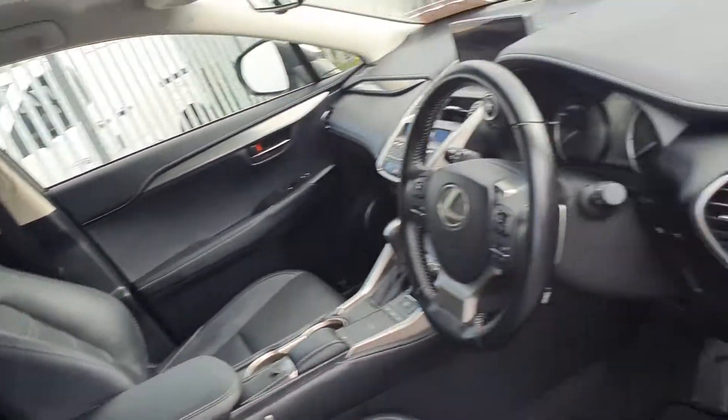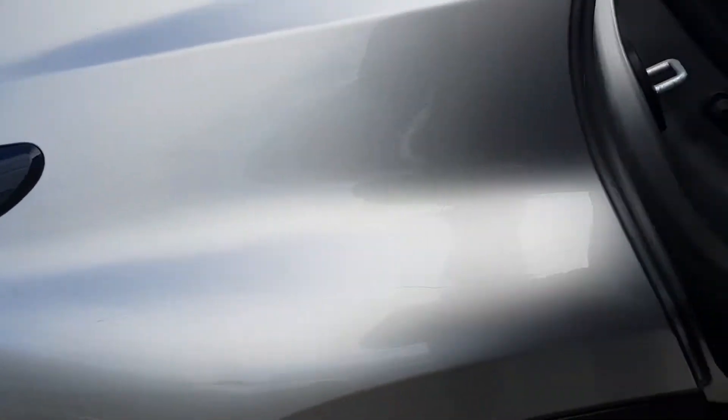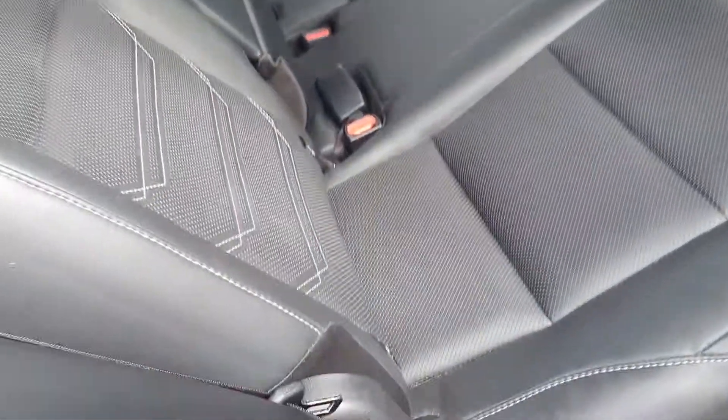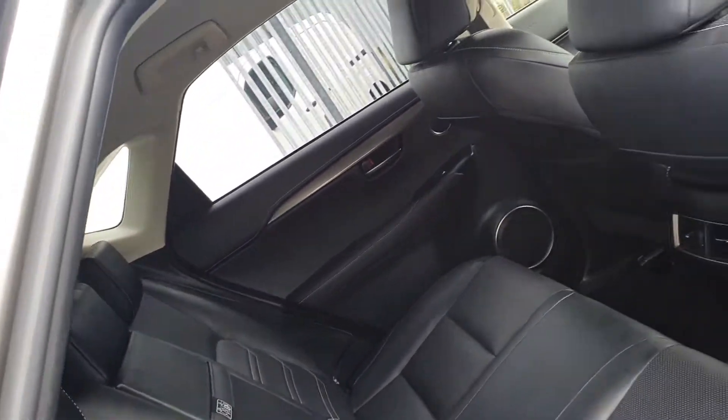This car also comes with front electric and heated seats, four electric windows, and electric mirrors. The rear has plenty of space with ISO fix points on each side and a centre armrest if needed.